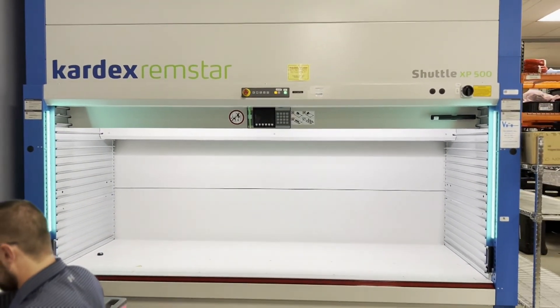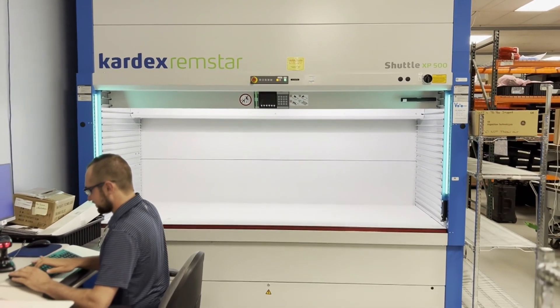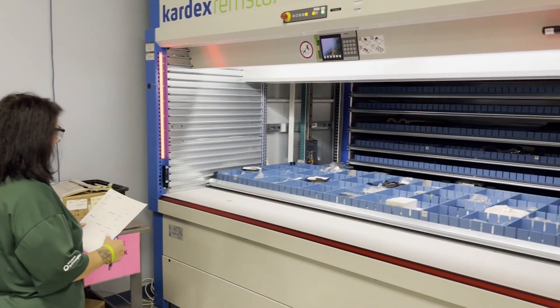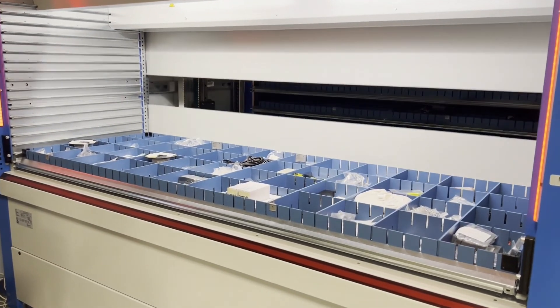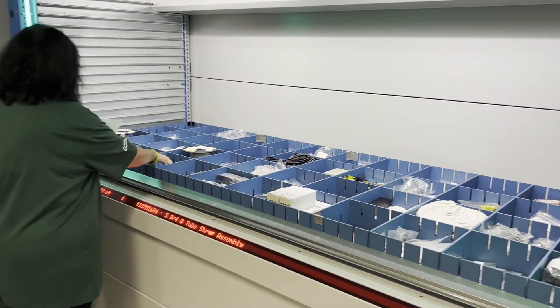Once our parts have been inspected, they may be stored in our newly acquired Kardex Vertical Shuttle System. Rather than an operator searching for a part to pick for a work order, the work order is scanned and the shuttle delivers the material directly to the operator. This drives picking efficiency, accuracy, and improved ergonomics for the operator.